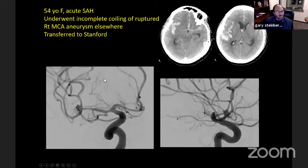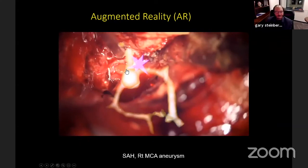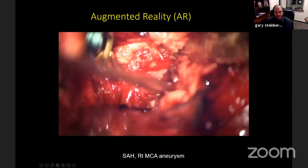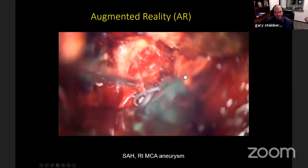Here's how we use augmented reality. This patient had a subarachnoid hemorrhage from a complex middle cerebral aneurysm, was partially coiled elsewhere, and was transferred to Stanford with residual aneurysm. I'm dissecting the aneurysm — it's a mess because of the subarachnoid hemorrhage. I had difficulty knowing where the temporal M2 branch was because of blood and the aneurysm dome, so I overlaid the preoperative image to find the temporal branch and avoid aneurysm rupture. The augmented reality helped define anatomy obscured by clot with a nice postoperative result.